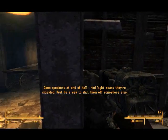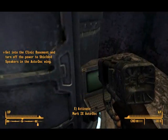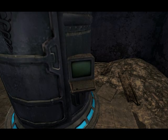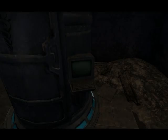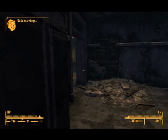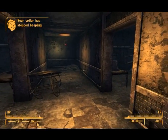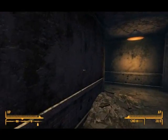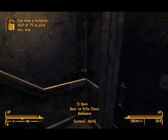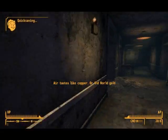Cameras at the end of the hall — red light means they're shielded. Must be a way to shut them off somewhere else. Let's see if going down over here will help us turn that speaker off, because I doubt shooting's going to help. Well, I know it's not going to. You taste like copper — let's run past it.